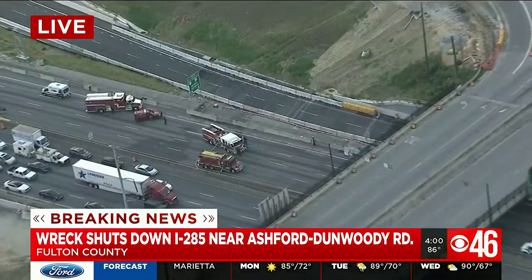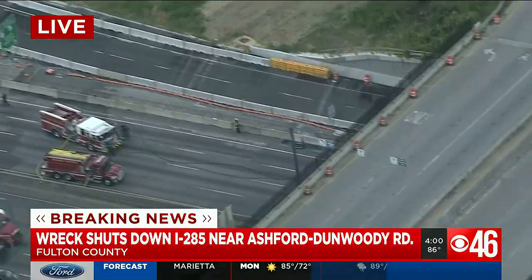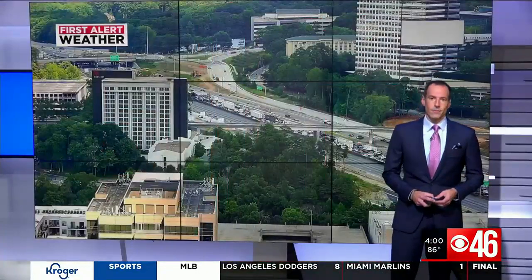Traffic is severely backed up. Let's check in with First Alert Meteorologist Fred Campagna to break down how to get around this mess, because this is a highly traveled area, Fred.